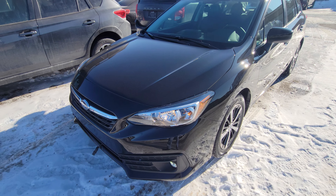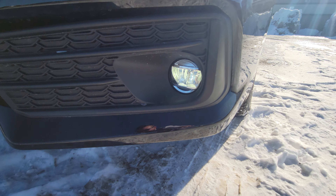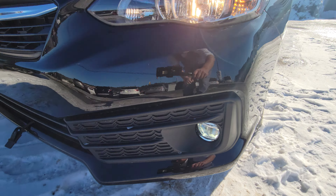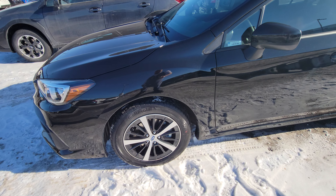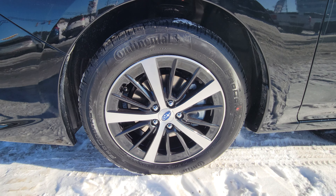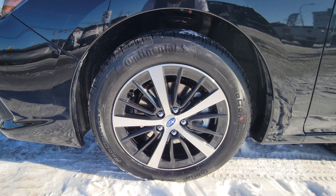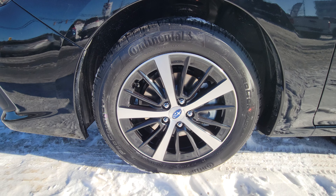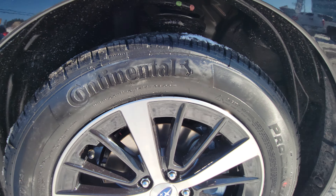In the Touring, one step up from the entry level, there are halogen headlights with LED fog lights. We get 16-inch alloy wheels. When you go up to the Sport, you get 17s; in the Sport Tech, you get 18s. 16s are the smallest wheel that come from factory on the Impreza. And you've got the Continental Pro Contact TX tires on them.